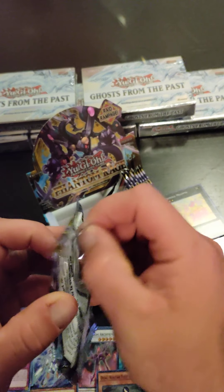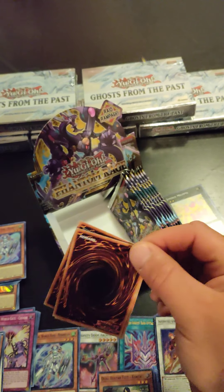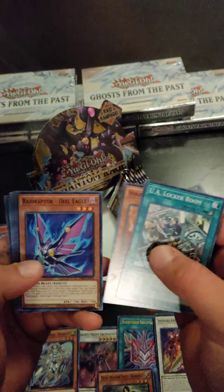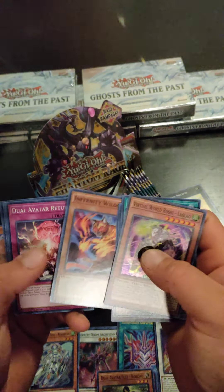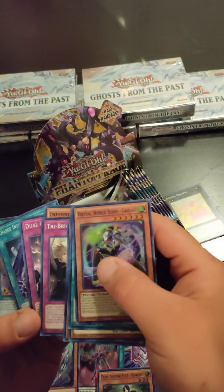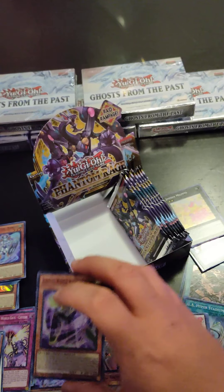I tried to do my pack openings pretty quick because that's the reason y'all came to the video — to see packs opened, not really talk too much. Let me know in the comments how you'd like me to do my videos. Don't forget to like and subscribe. Some of these cards — it's just a reflection — a couple of the cards were a little damaged.